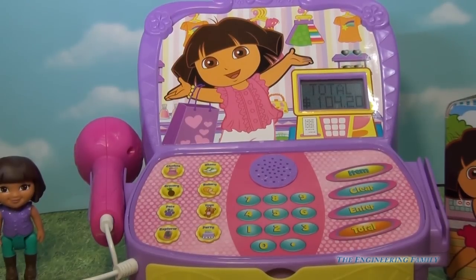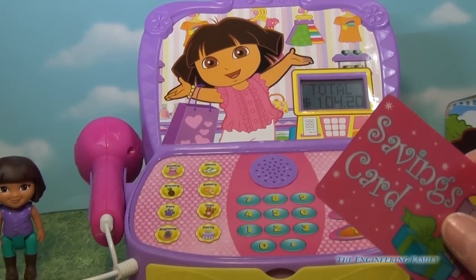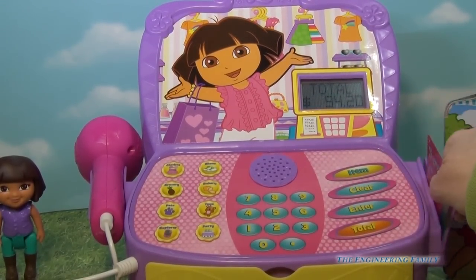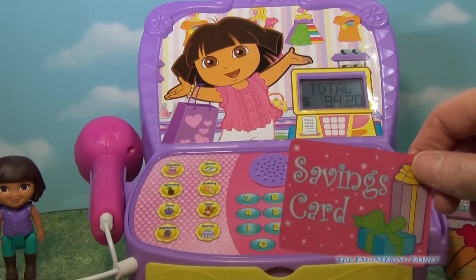Swipe your card for a special explorer's price. So I'm going to swipe my savings card. Let's see what she says. So here I go. Our total is $94.20.